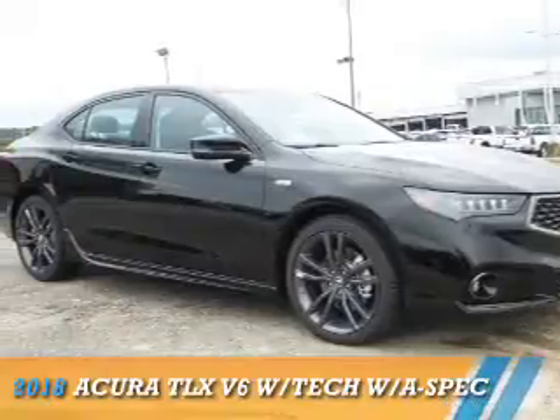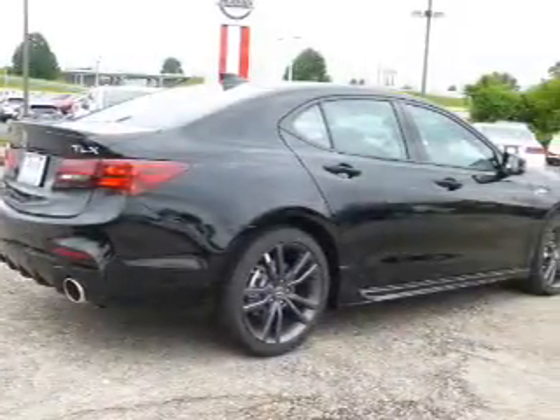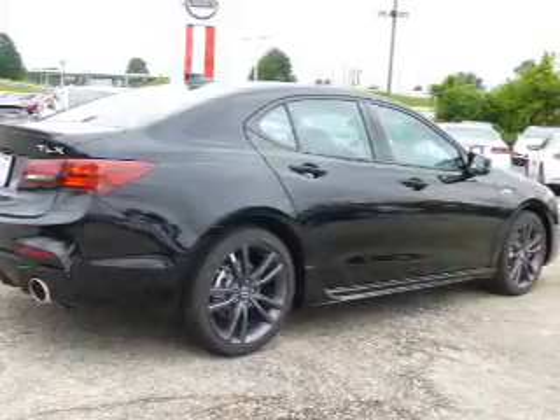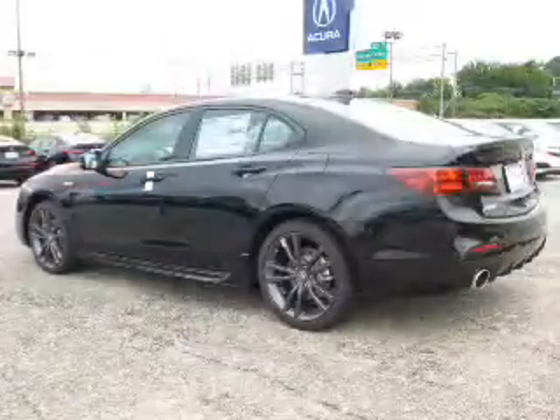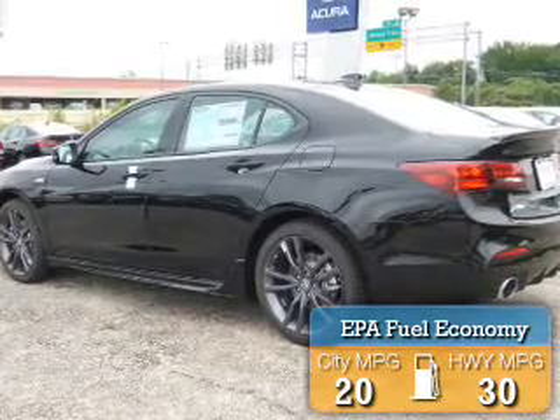This could be the vehicle you're looking for. It's powered by front-wheel drive, a 3.5-liter six-cylinder engine, and an automatic transmission. Great fuel efficiency saves you money by requiring fewer trips to the gas station.